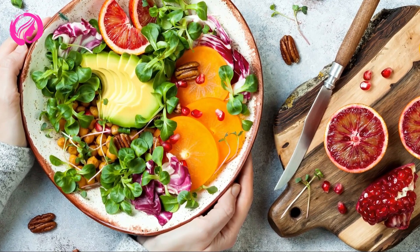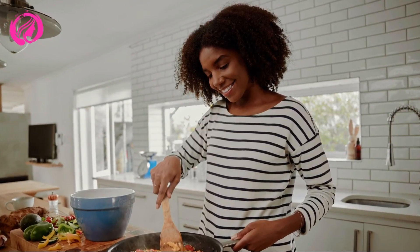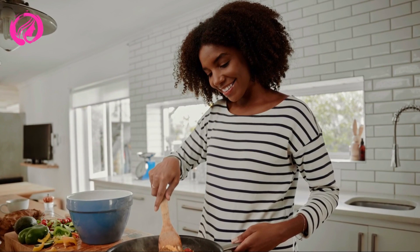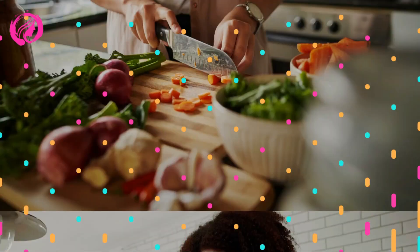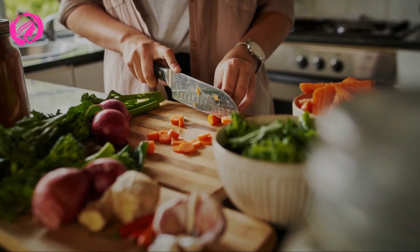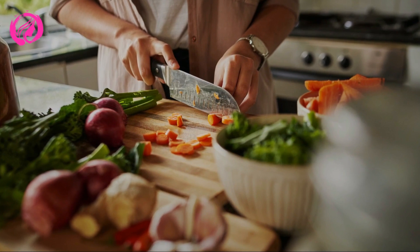To start our tasty culinary journey, let's kick off with the first recipe: Mediterranean Couscous Salad. An explosion of flavors and colors awaits you in this delicious dish, transporting you to the beautiful shores of the Mediterranean. The best part? It's super easy to make and excellent for your health.